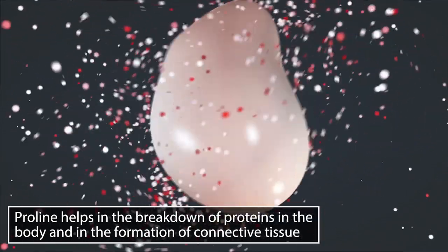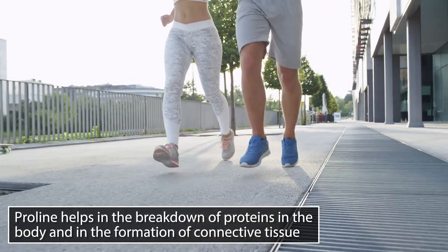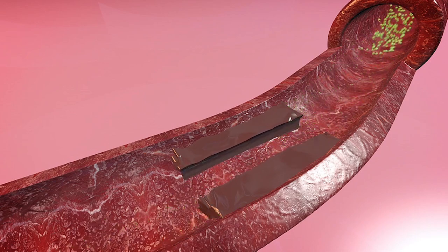Collagen is comprised of three different amino acids. The first one is proline. It's the job of proline to help break down proteins in the body, but also to help form connective tissue — things like tendons and ligaments. The other thing that proline is now being known for is actually reducing the size of fat particles in your arteries, which could be good for a number of different things.